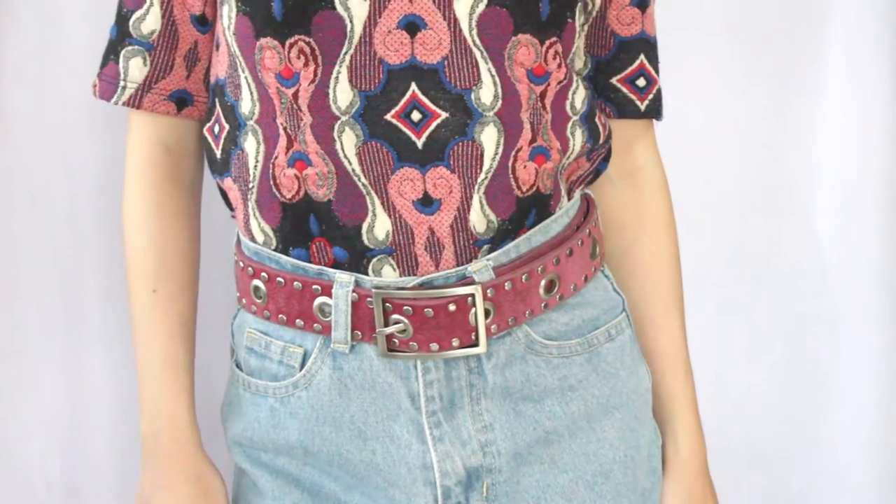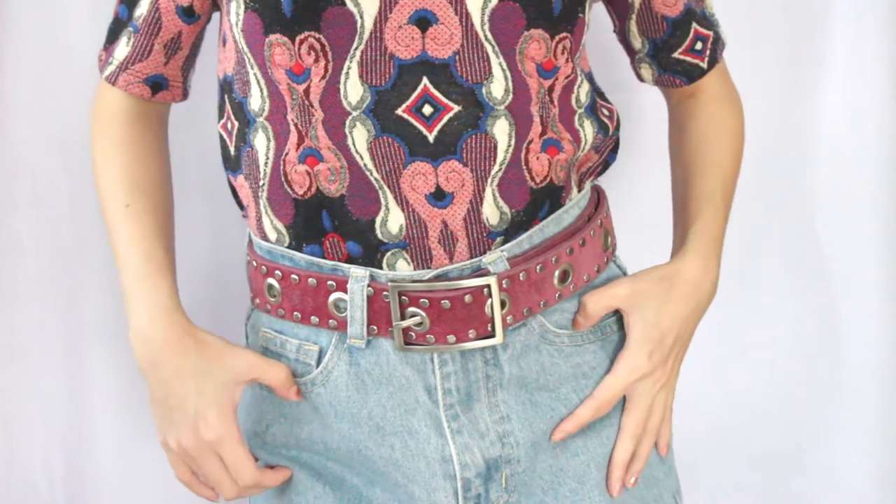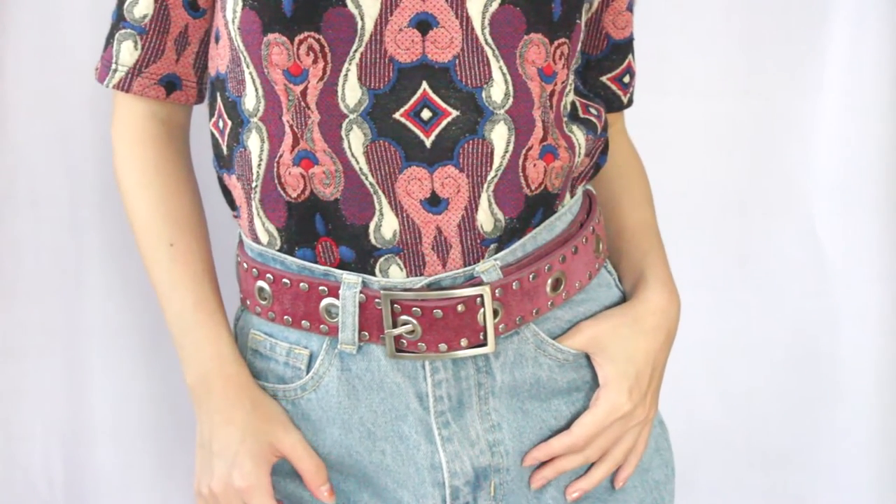Moving on to accessories — I got this vintage eyelet belt. I love vintage anything, so when I saw it I was like yes! The eyelet trend is everywhere right now — you see it on dresses, tops, even lace-up styles. I predict this will be a super huge trend in the months to come, so I'm really happy I got this before everyone else.